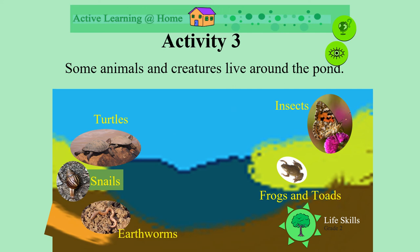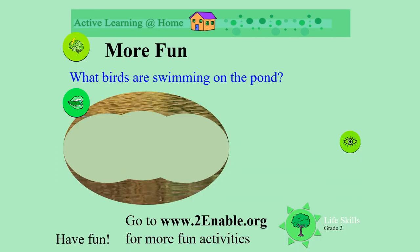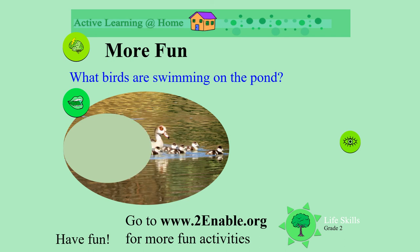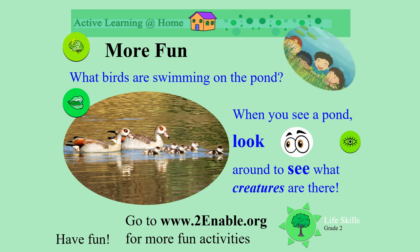Perhaps people have put them there, and all sorts of birds may come to visit. Look at this picture. What birds are swimming in this pond? Look carefully. Do you know what those are? Can you guess? Oh, there's an adult with the babies. This is a family of ducks. That's right, a family of ducks. Well done. When you see a pond, look around and see what creatures are there. Have fun!